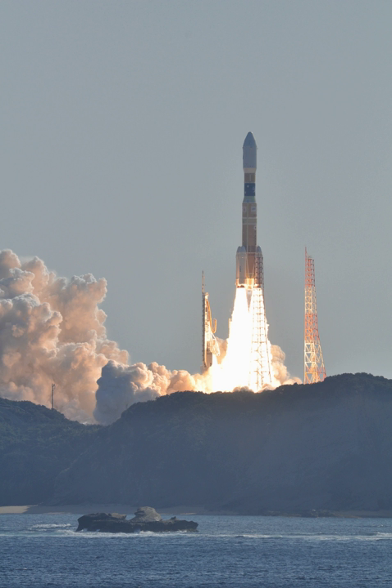The H-IIB launch vehicle is a two-stage rocket. The first stage uses liquid oxygen and liquid hydrogen as propellants and has four strap-on solid rocket boosters powered by polybutadiene. The first stage is powered by two LE-7A engines, instead of one for the H-IIA. It has four SRBAs attached to the body, while the standard version of H-IIA has two SRBAs. In addition, the first stage body of the H-IIB is 5.2 m in diameter compared with 4 m for the H-IIA.